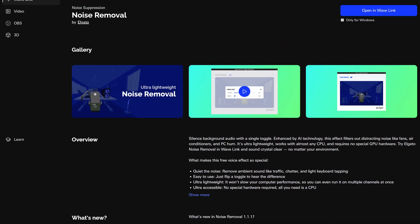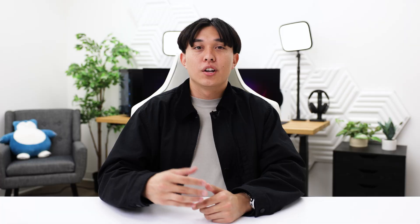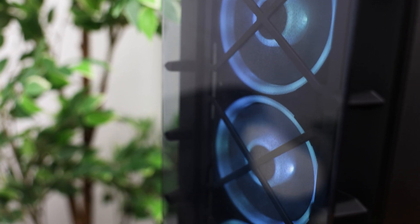Now if you don't currently have access to Voice Focus, here are two other software tools I'd recommend for anyone trying to reduce background noise in their microphone. Let's take a look at noise removal for Wavelink. This VST filter silences background audio with a single toggle using AI technology. Noise removal is more of a general use filter that I'd recommend for anyone looking to block out those distracting low and high frequency noises like fans, air conditioners, and PC humming. This is a quick and fast way to remove light background noise from your mic and can be downloaded from Elgato Marketplace, which will be linked down below.